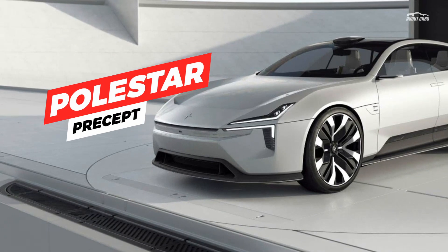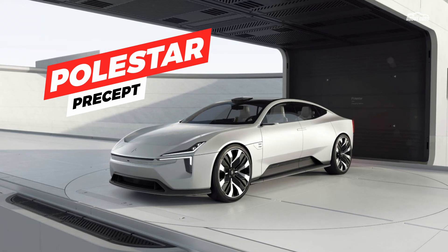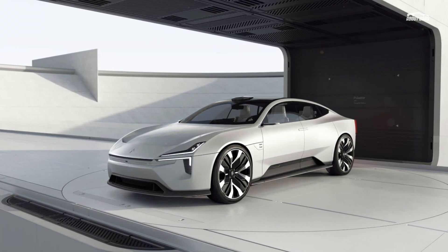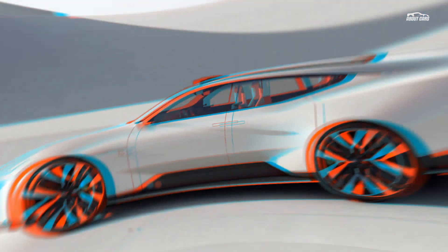This week Polestar announced plans to produce the car for real — for China. Cue the Womp Womp. But the good news is if you like what you're seeing, expect future US-bound Polestar models to look a lot like this.